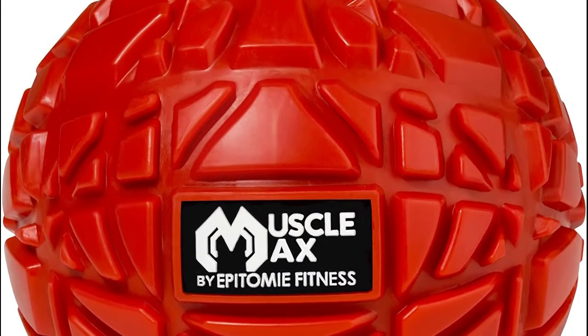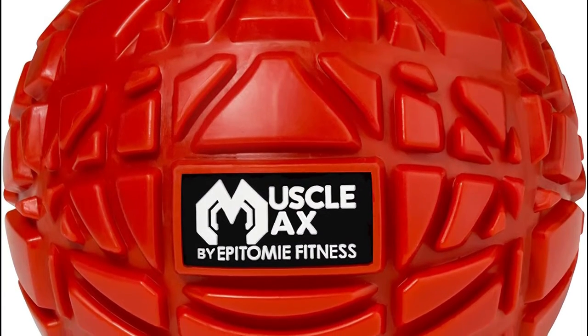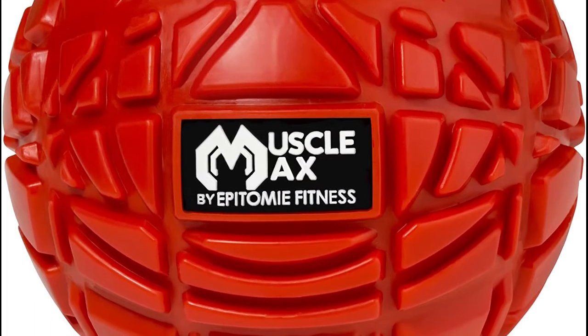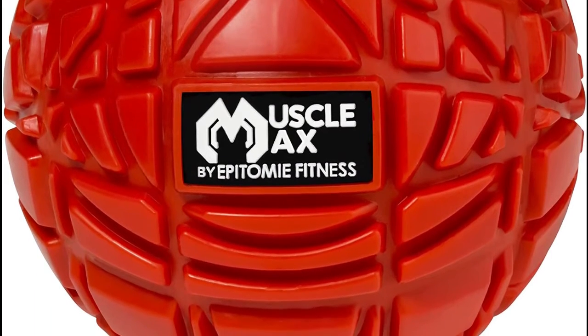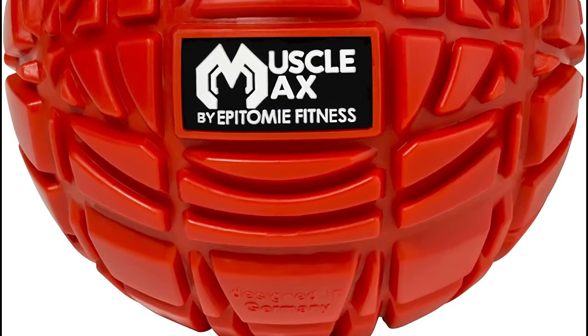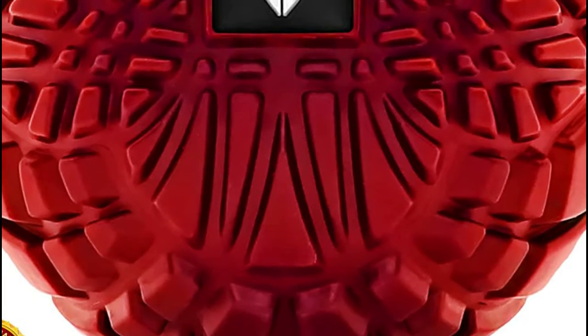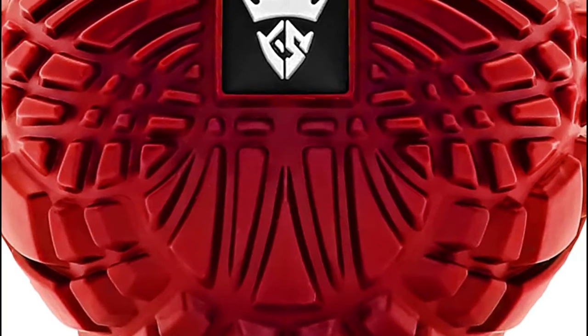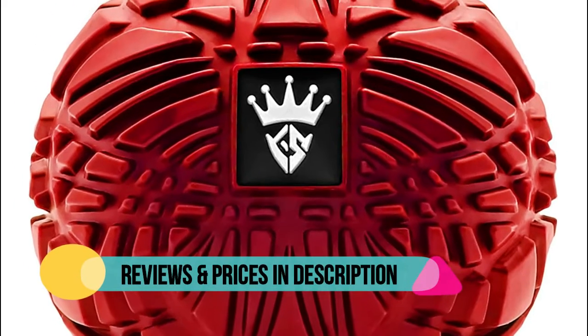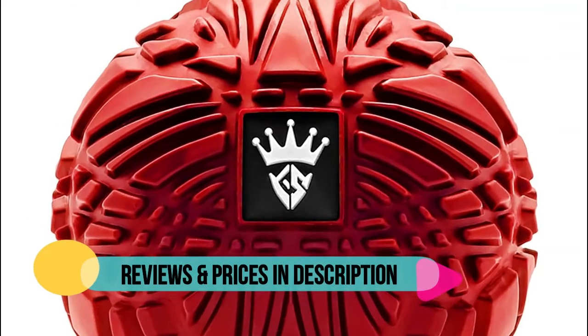With our revolutionary trigger point massager grid, this ergonomically formed deep tissue massager surface fluctuates for various angles of attack on tense muscles. Deep tissue treatment therapy ball for immediate and long term results. The deep knobs reach far into inner muscles and joints to iron out knots, relieve tightness, and improve circulation. Large and in charge to work nasty knots out of the big muscle groups.